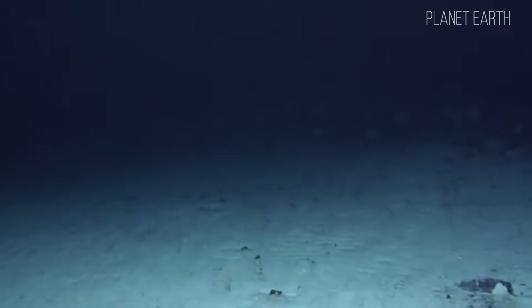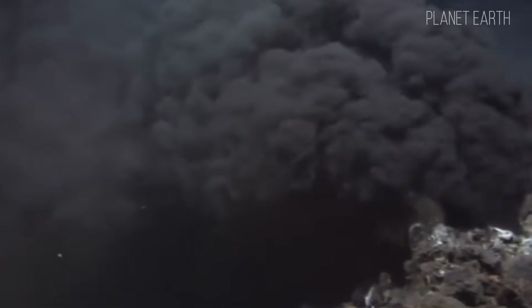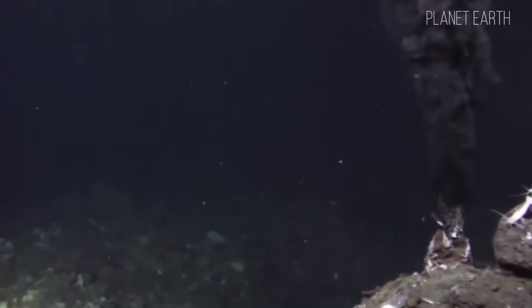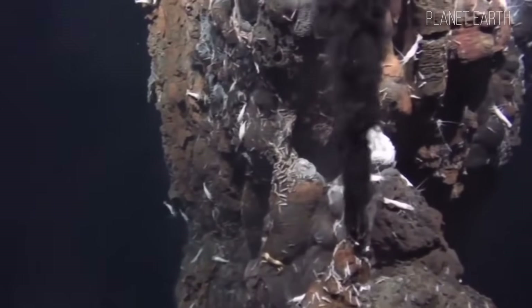In rift valleys of the Red Sea, hydrothermal fields have been discovered — black smokers and white smokers. Seawater descends through cracks to great depths, heats up to more than 400 degrees Celsius, and becomes saturated with metal-bearing sediments containing iron and copper. Then the water rises back up and seeps into the cold bottom waters, forming the so-called black smokers. If the temperature is below 300 degrees Celsius, white smokers are formed instead.